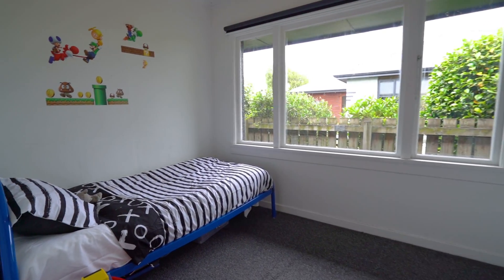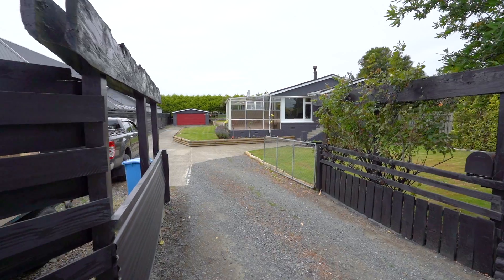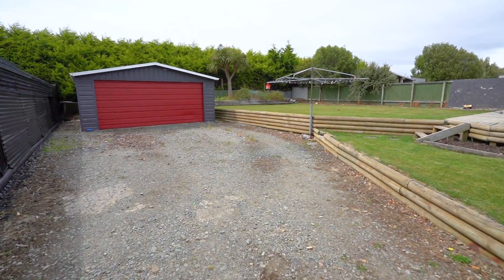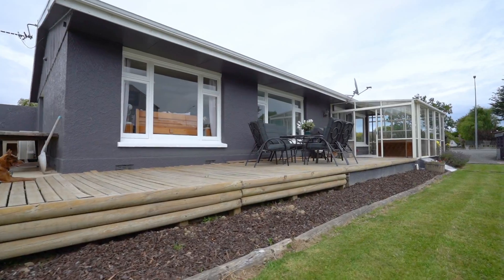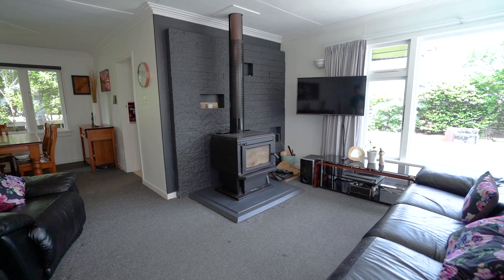The outdoor living spaces are a highlight with an impressive lawn and conservatory. The property is fully fenced and has a double car garage along with plenty of off-street parking. The home will be kept warm in those chilly winter months with a burner and a heat pump.